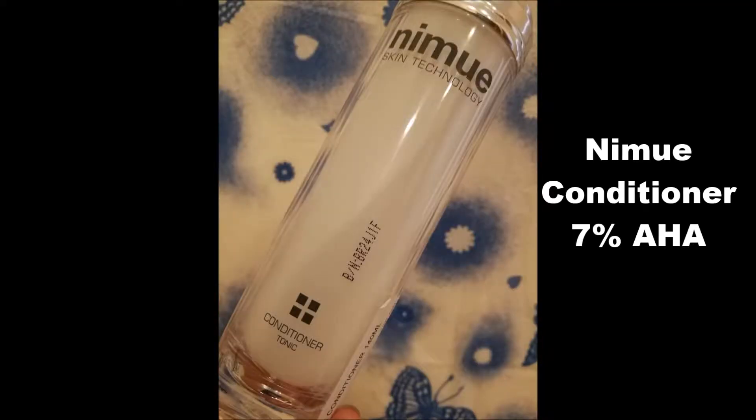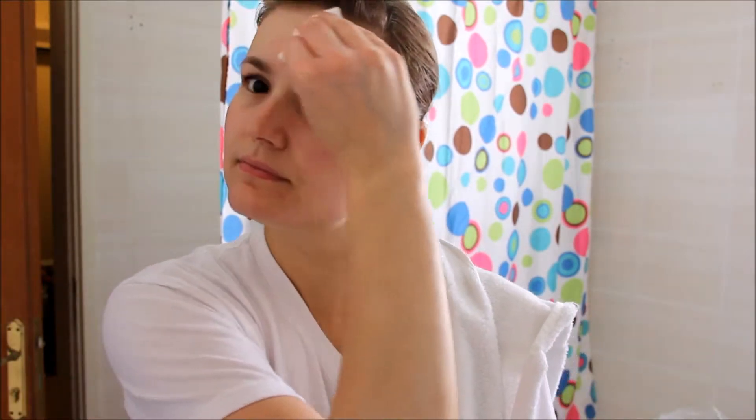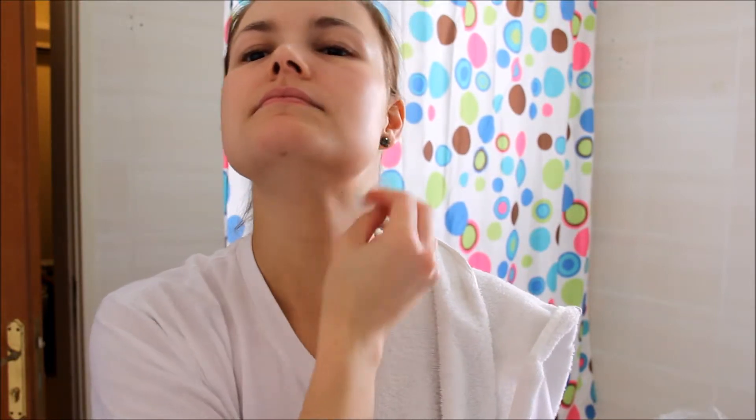Then I'm going to take my conditioner — or if you use a toner that will do the same thing — and just wipe it all over my skin to make sure that I close my pores again and put my acid mantle back on. The acid mantle is the natural protection that your skin has to protect you from bacteria and viruses, so I'm just going to make sure I put that back onto the skin before I start treating it.